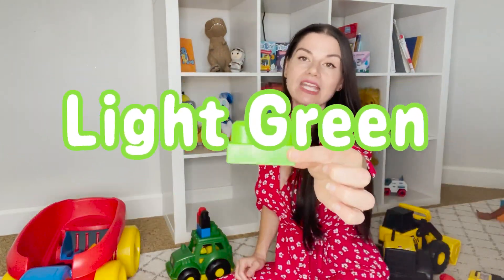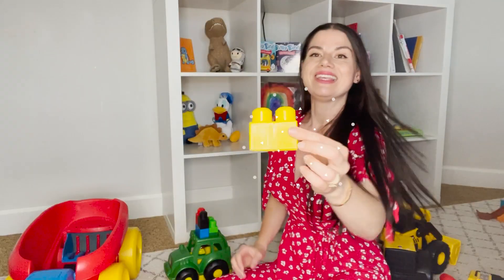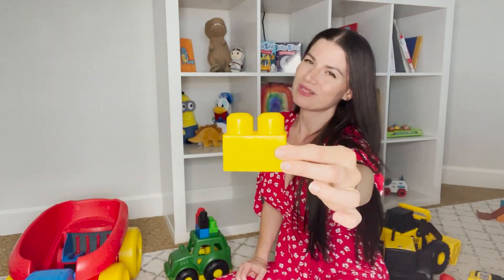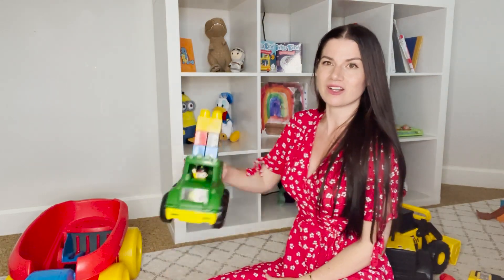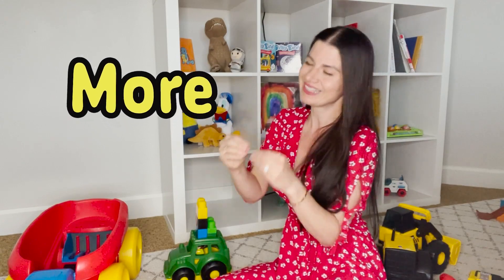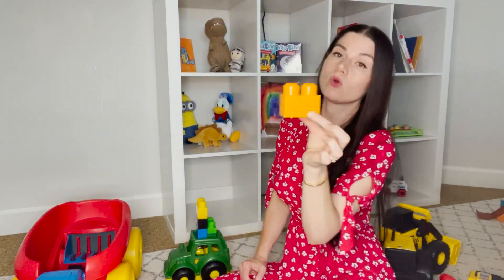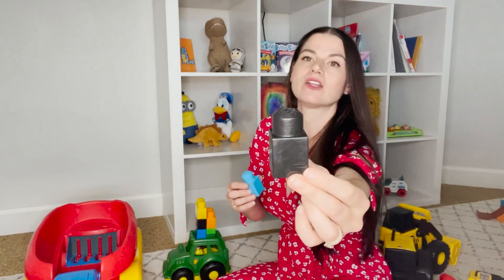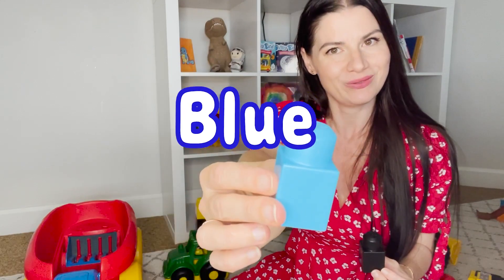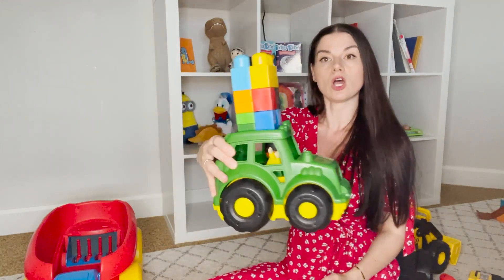Should we make it taller? Yes, let's do it! Look — this is a light green block, let's put it on. Yellow — this is a yellow block, let's put it on. Wow, that's really tall! Do you want to put more on? Look at this — this is the color orange. Let's put the orange block on. You remember this color — this is black. And this one is blue. Let's put them on. Look how tall it's getting — that's really cool!